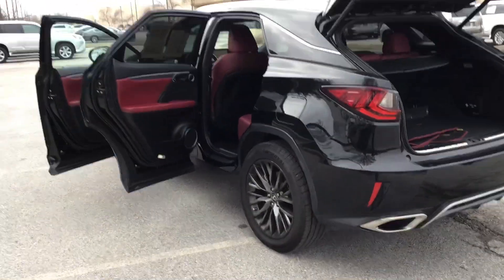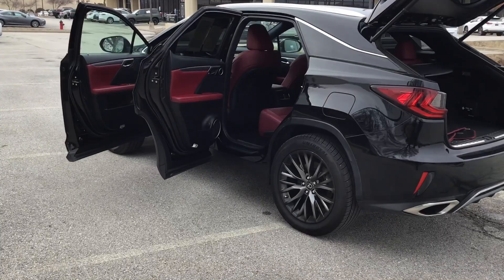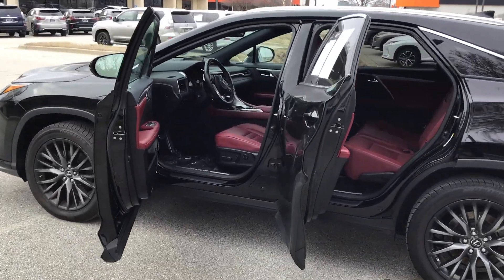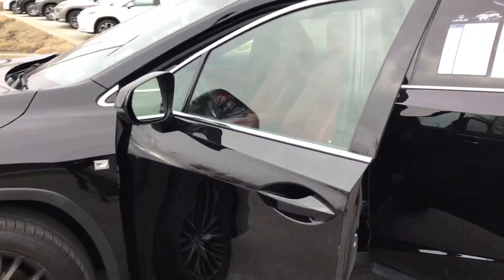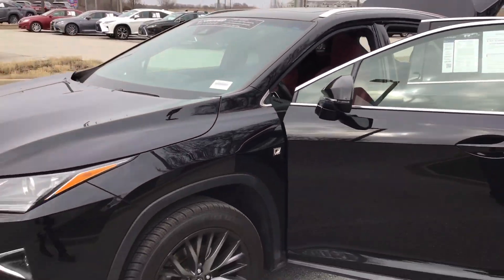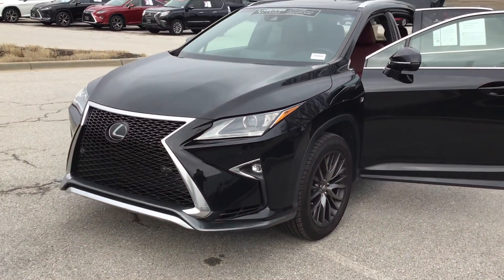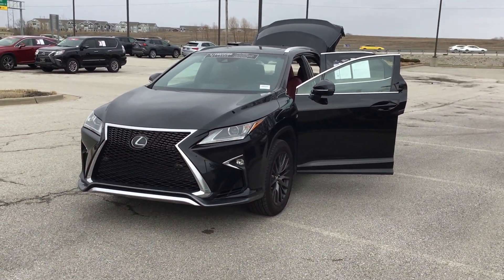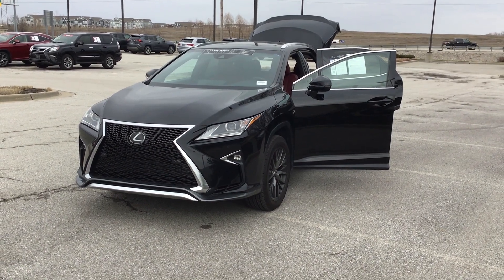That is the 2019 RX 350. I'll send you a link to the website as well so you can see the features and benefits of this vehicle, along with the pricing associated with it. And then we can just build our product from there and see how we can learn your business. I appreciate your time, and I look forward to your call. Thank you.